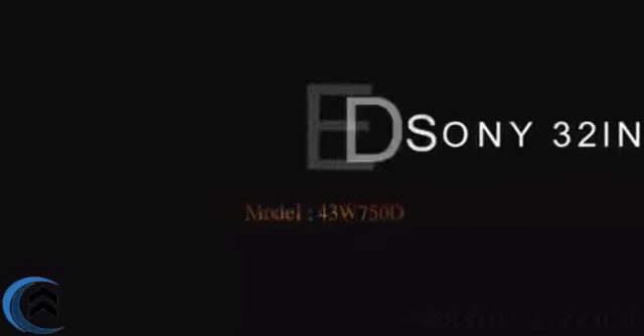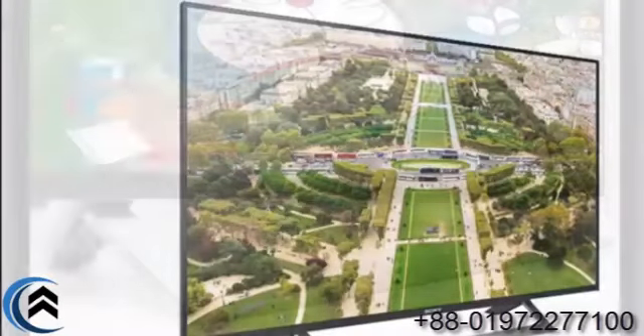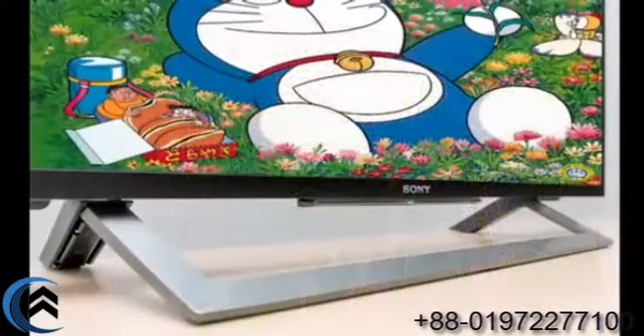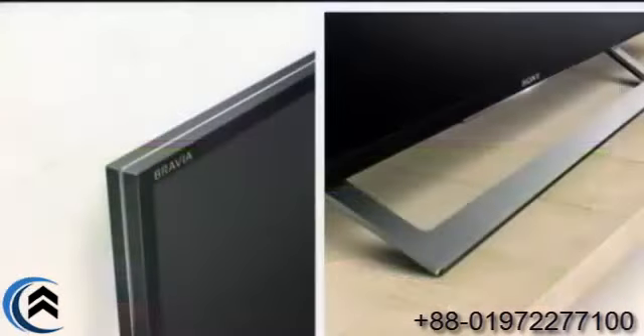This is the Sony Bravia W750D 43-inch and 49-inch smart TV. This TV has a very good, slim look with a metal body.